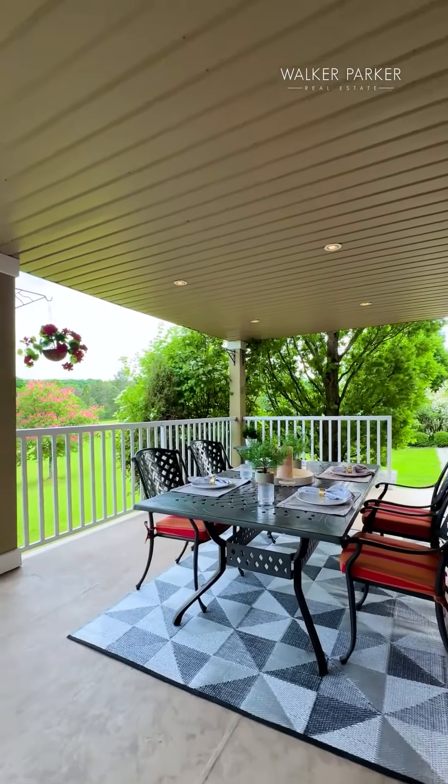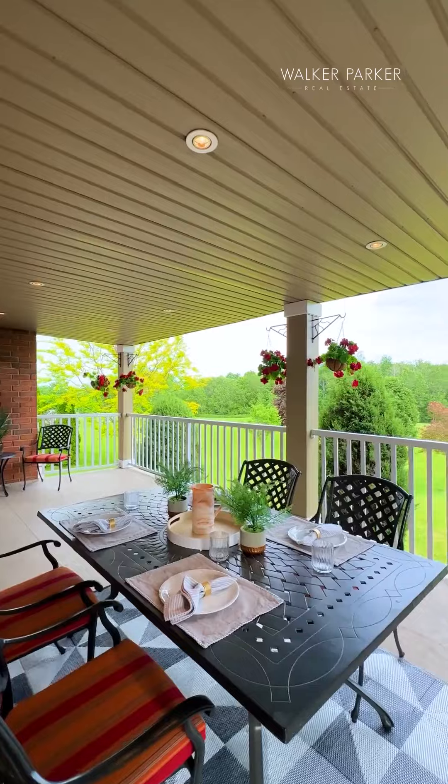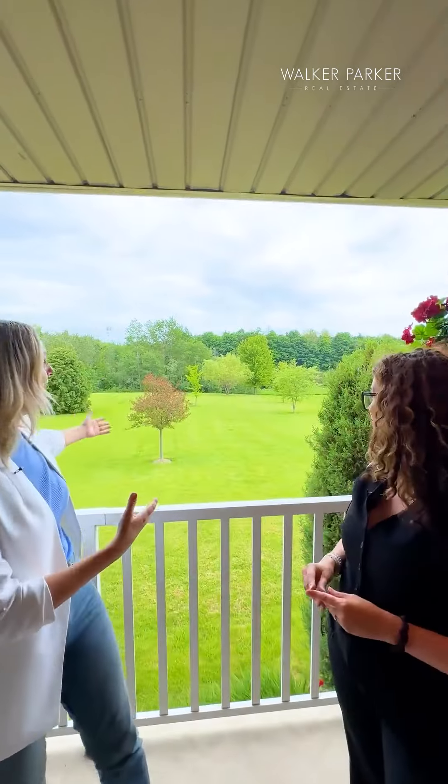The covered ravine-facing lanai is like another room all spring, summer, and fall, with dining and lounging areas, lighting, gas barbecue hookup, and this spectacular view.